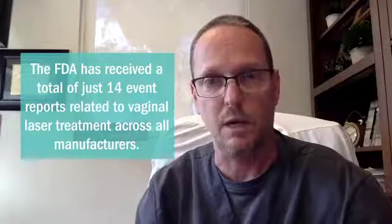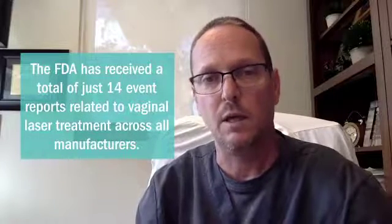Is the vaginal laser safe? From the DiVa itself, we have over 10,000 DiVa vaginal laser therapies given with no significant side effects or adverse events. From some of the other lasers worldwide, we've actually had over 150,000 vaginal lasers performed with no significant adverse effects.